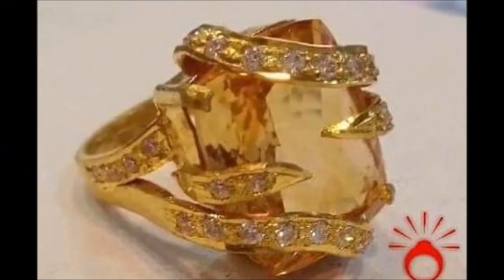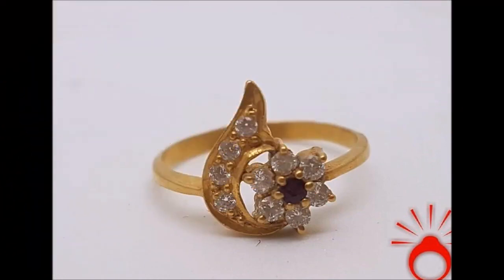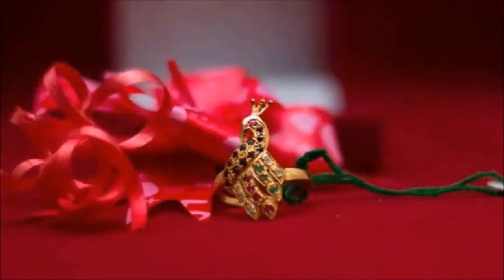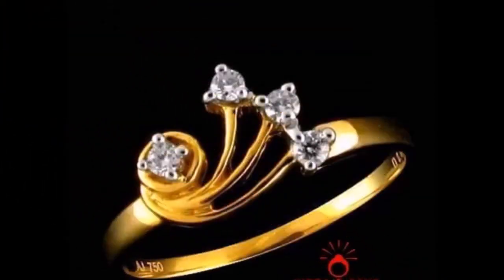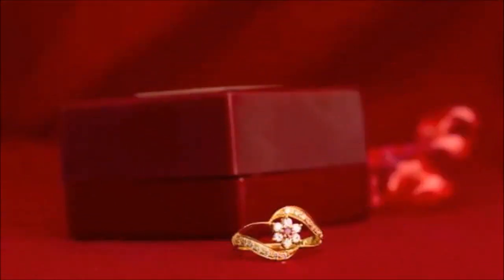We are just YouTube lovers who collected all the beautiful designs from different sources and are trying to update you with the trends available in the market. We are not going to buy or sell any items shown in this video. If you like these designs, you can go to any nearby gold shop, show them these designs, and ask them to make this kind of design — that is the easy and convenient way instead of buying from unknown online sellers or shopping sites.